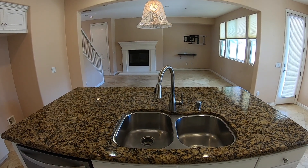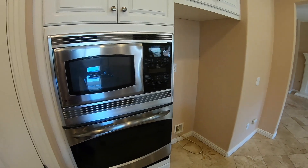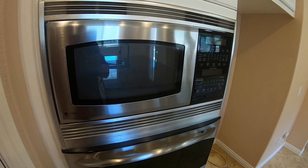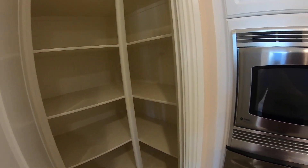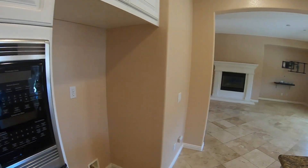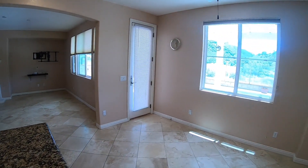The sink is in the middle on the island, so you can watch TV and mingle with guests. Stainless steel. And then here to the left, we have a nice big pantry. Nice open floor with lots of room in the kitchen.